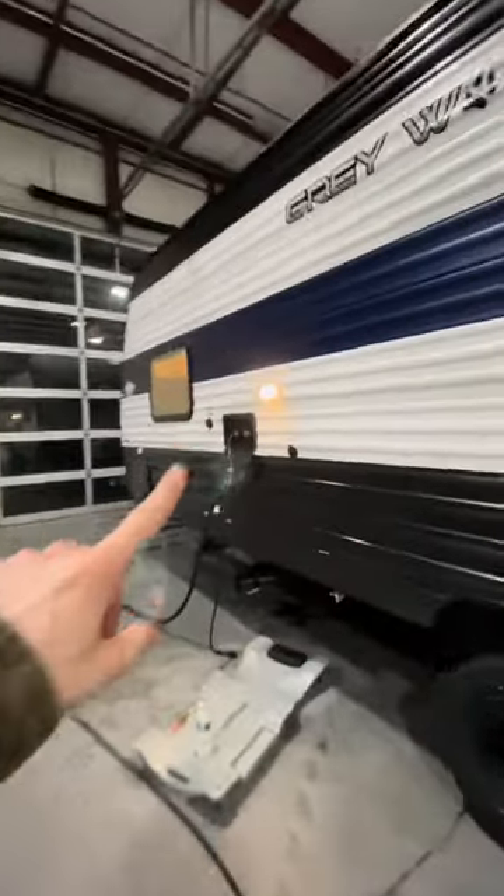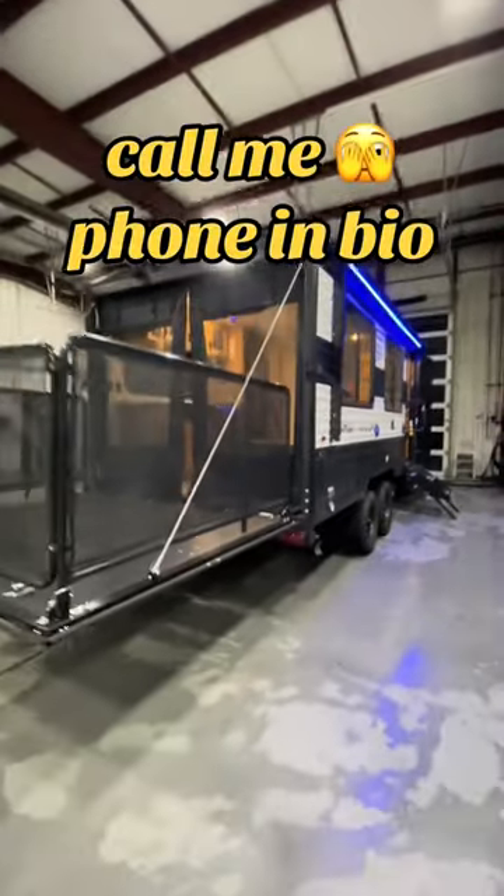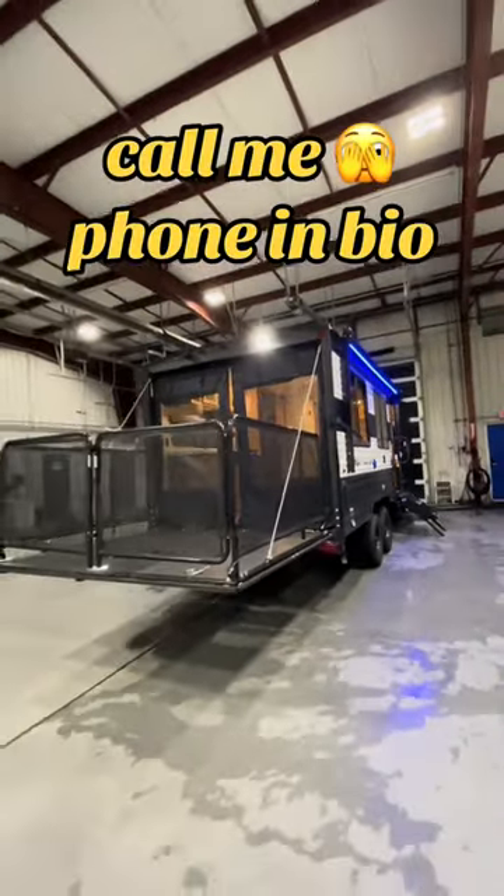On the other side of the camper, there's an outdoor shower — which is clutch at the dunes. Any Michigander near the coastline knows how much of a bummer it is to get sand all over your car and RV, so shower all that off before you go inside and make a mess. Give me a call if you've got any questions — the phone number is in the bio.